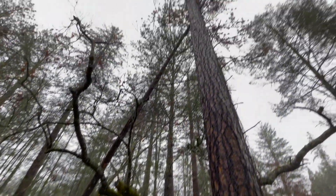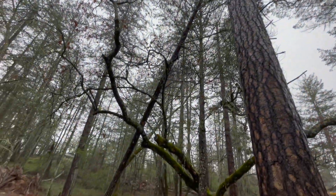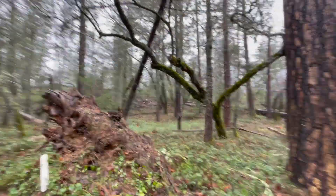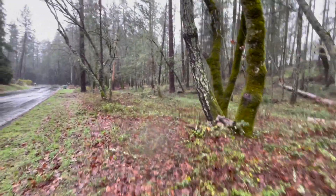Here right next to where I parked, I got a leaner. It's hung up in another tree — a Douglas fir. I can tell by the bark.